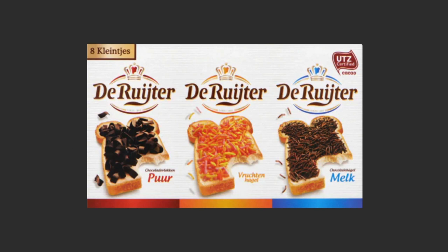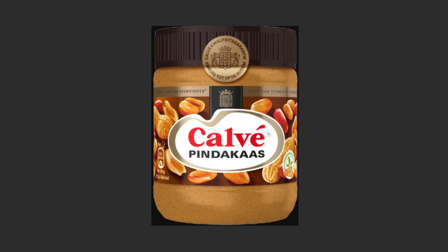Now the last thing you need to try is pindakas. This is just peanuts mashed together and put in a jar. Put it on bread and eat it with jam, or you can do pindakas with hagelslag — that is also a very nice combination.